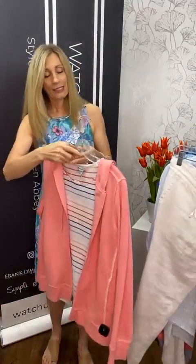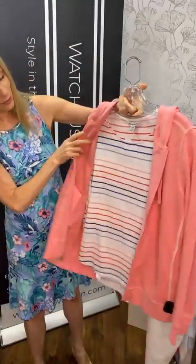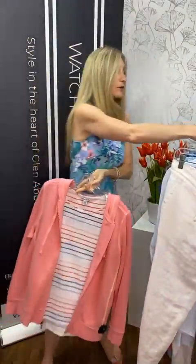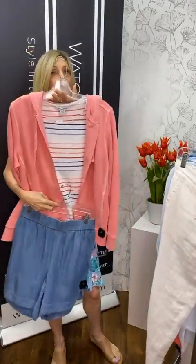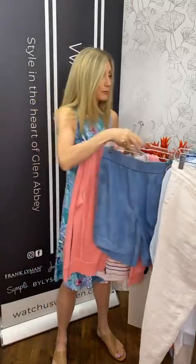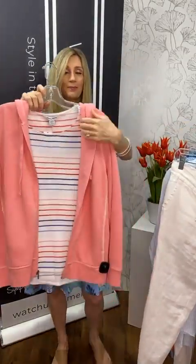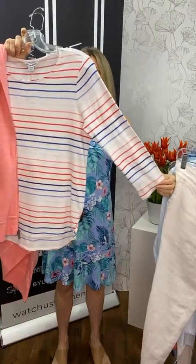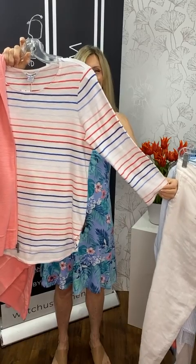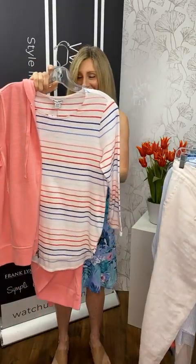And then this long sleeve one pairs nicely with this jacket. You've got all the stripes in many different colors. Whether you're pairing it with the Tencel jacket — great with a pair of jeans, so easy. You could do the white linen pant with this one as well. It's like nautical chic. You've got a three-quarter sleeve.